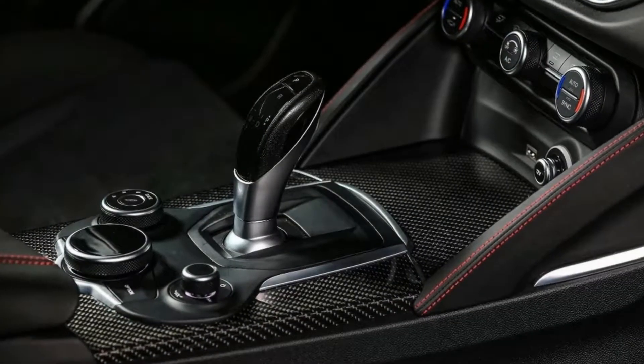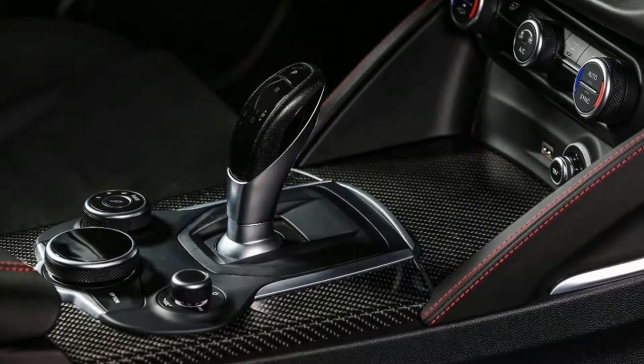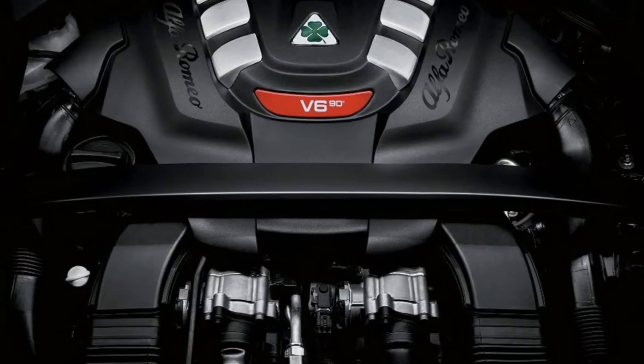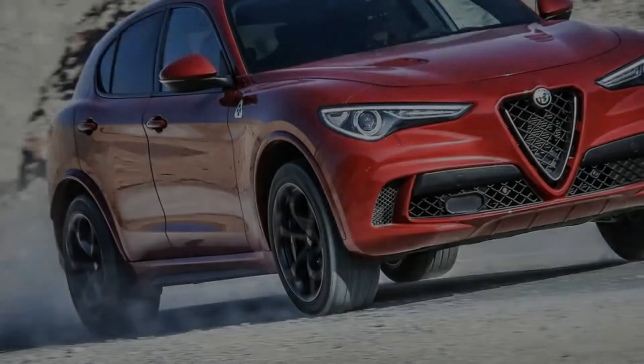Why would you have a BMW 3 Series when for the same money you could have the better-looking, better-driving, better-sounding, and oh-so-fabulously Italian equivalent?